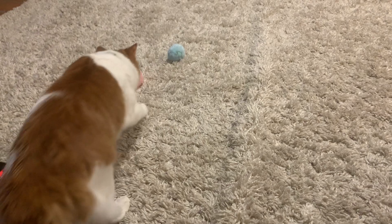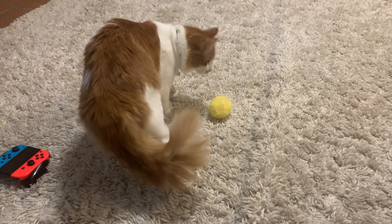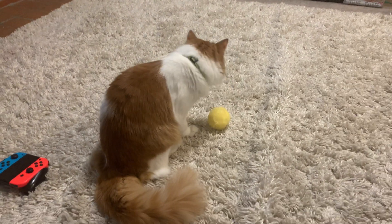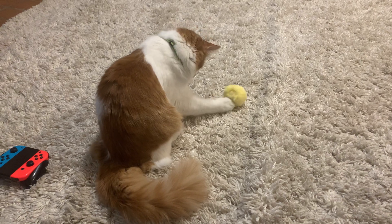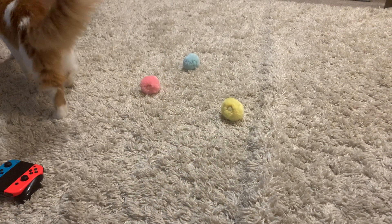He absolutely loves these things. He was literally playing with them a ton when we first got him, just hitting them around, and he still loves to play with them. Sometimes when we're getting ready for bed you can just hear the chirping.